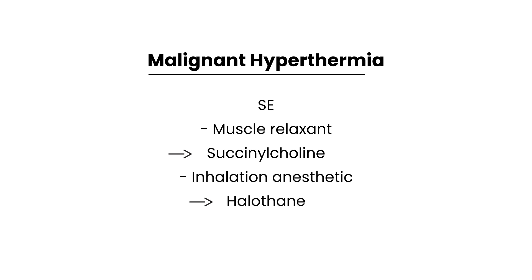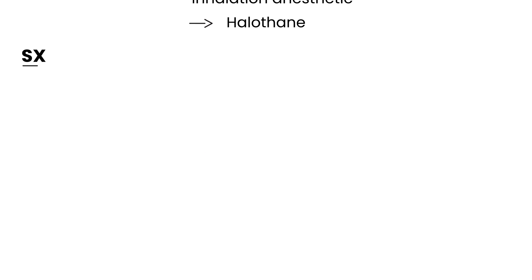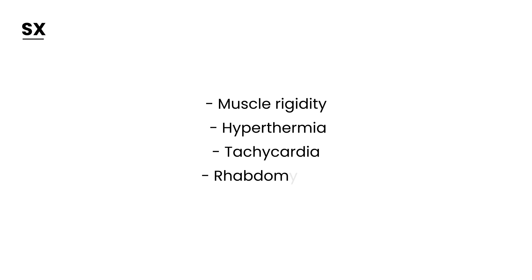What symptoms do these medications produce? Very similarly to NMS, you have muscle rigidity and hyperthermia. There is also tachycardia. You can see how similar this is to NMS, which is why it's important to learn the subtle differences. Malignant hyperthermia can also lead to rhabdomyolysis, which is muscle breakdown.